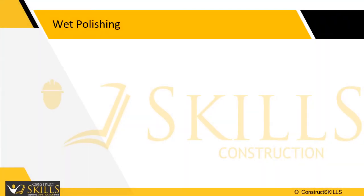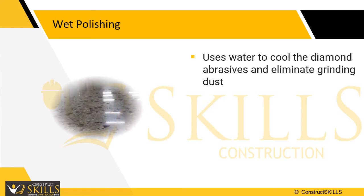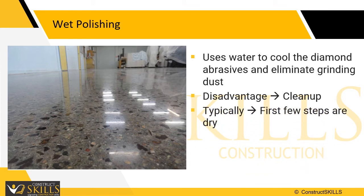Wet polishing uses water to cool the diamond abrasives and eliminate grinding dust. Because the water reduces friction and acts as a lubricant, it increases the life of the polishing abrasives. The chief disadvantage of this method is the cleanup. Typically, dry polishing is used for the initial grinding steps when more concrete is being removed. As the surface becomes smoother and the crew switches from metal bonded to the finer resin bonded diamond abrasives, they generally change to wet polishing.